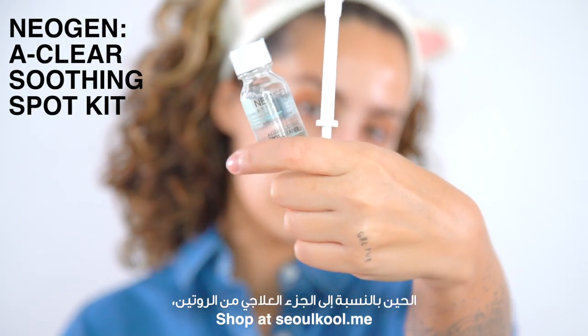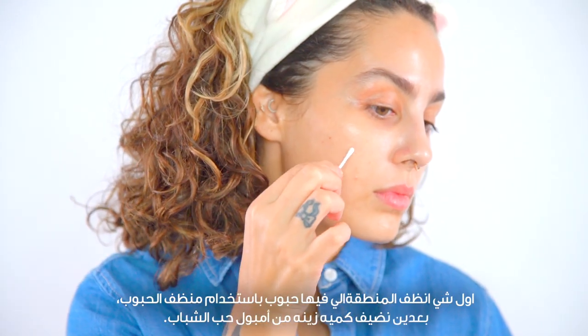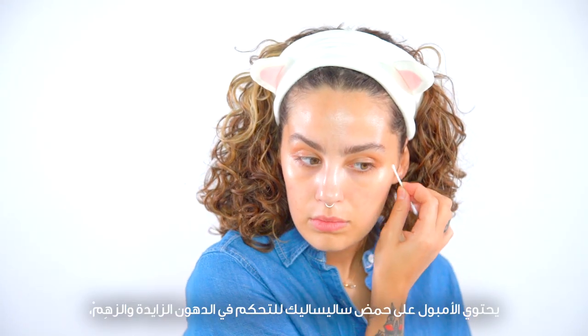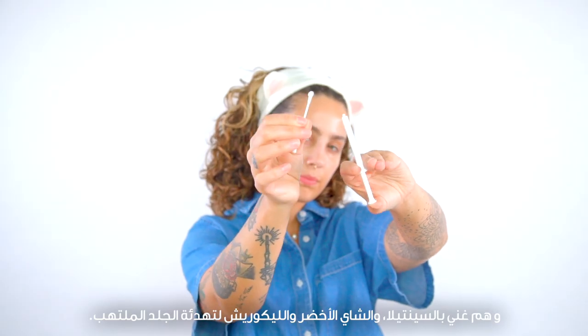Now for the treatment portion of the routine, to be used on any active blemishes that you may have. Clean the area of the pimple with the spot cleaner, then add a sufficient amount of the spot ampoule. The ampoule contains salicylic acid to control excess oil and sebum, and is enriched with centella, green tea, and licorice to soothe and relieve irritated skin.